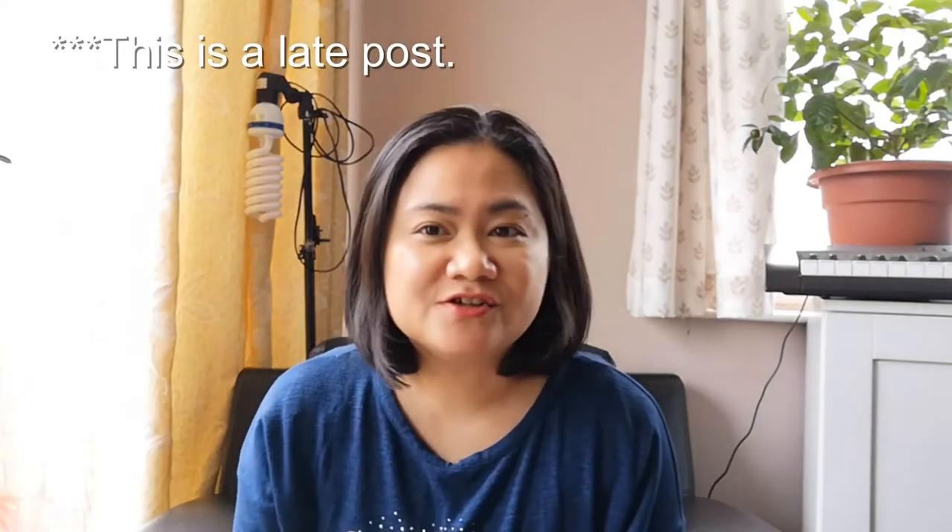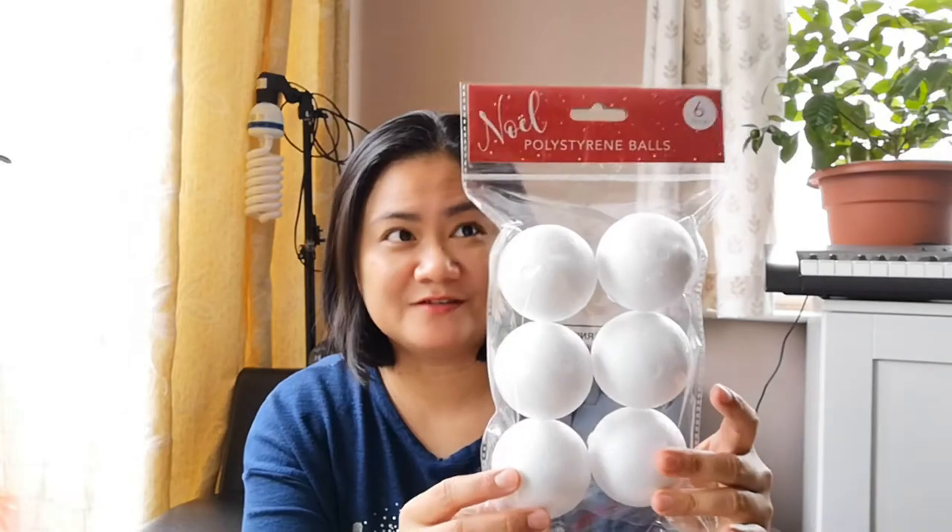So the first one I have — because it's nearly Christmas, I'm trying to make sure that in case they want to make a Christmas decoration kind of project in school — I got these polystyrene balls. So this is the first one; I got this from Home Bargains.